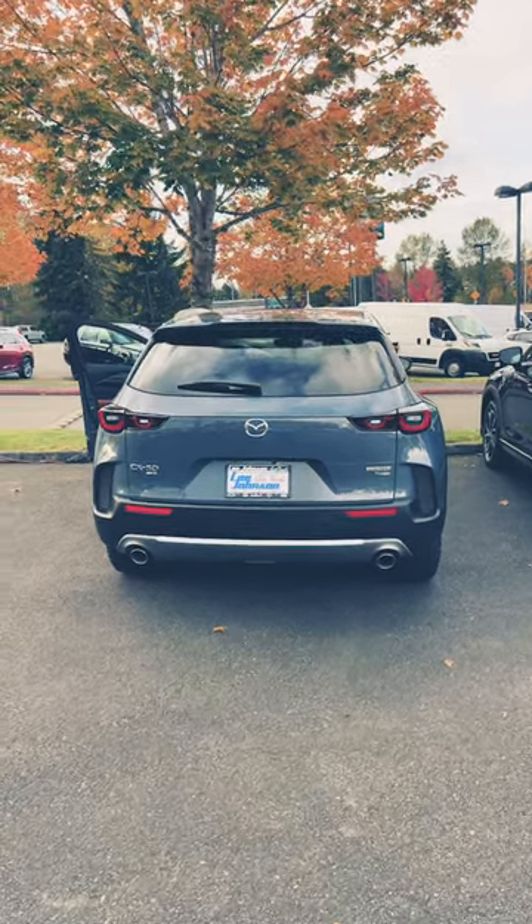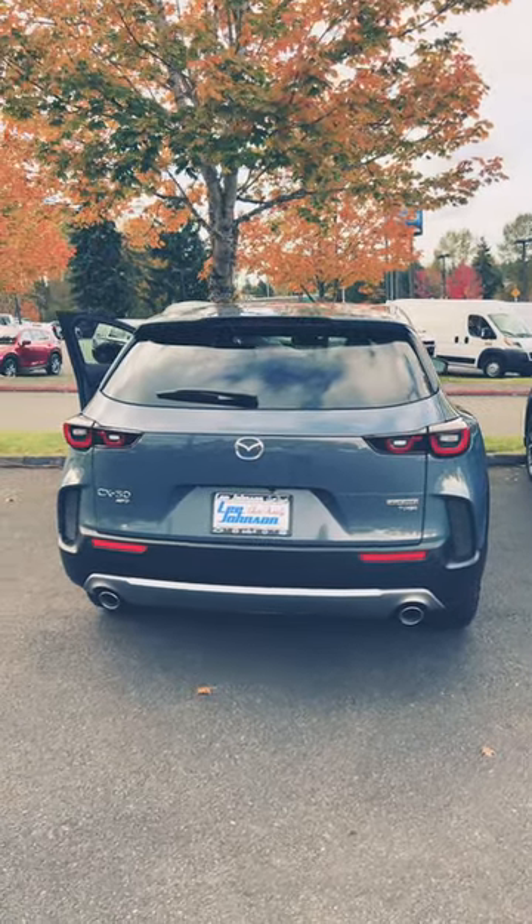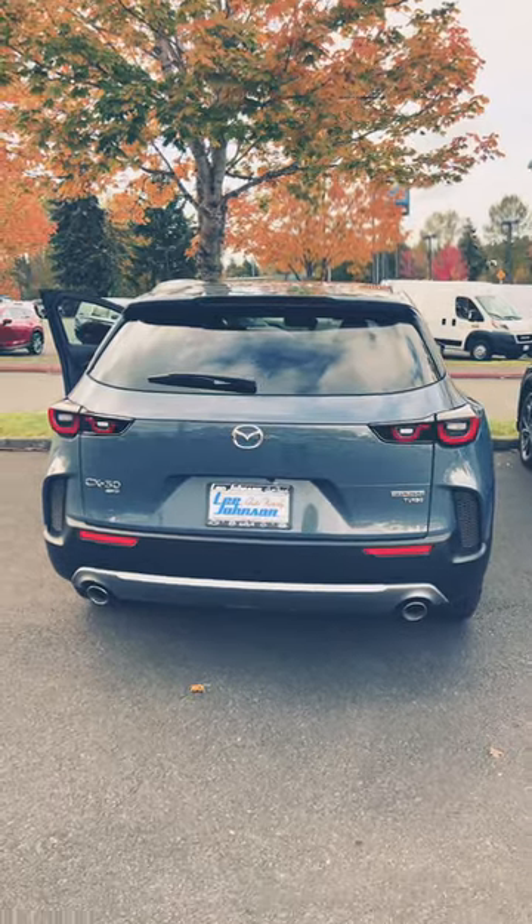Hello, welcome back. This is the 2023 Mazda CX-50 all-wheel drive. This one is the 2.5 turbo with the Meridian Edition package.